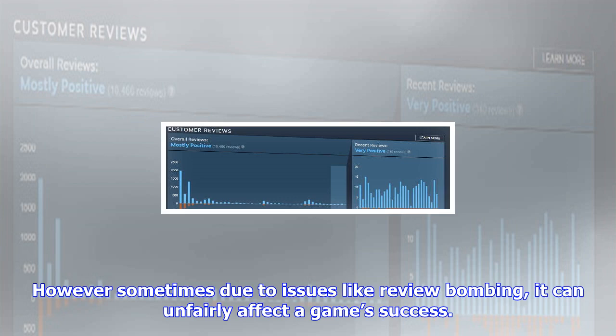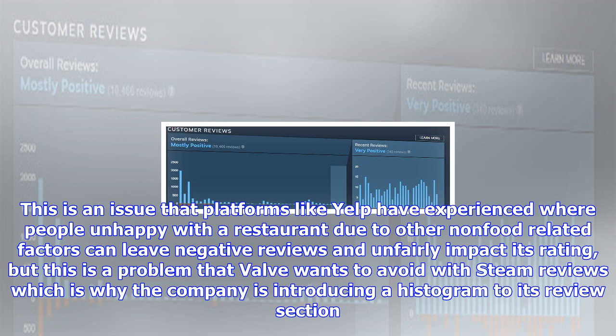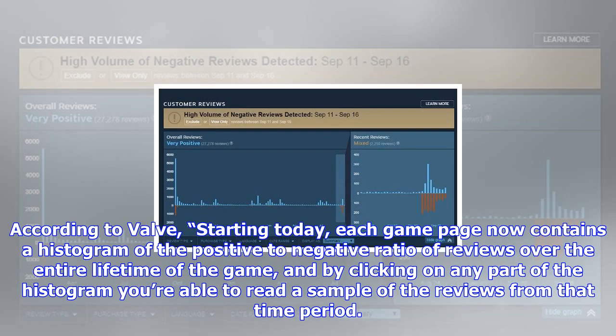This is a problem that Valve wants to avoid with Steam reviews, which is why the company is introducing a histogram to its review section. According to Valve, starting today, each game page now contains a histogram of the positive to negative ratio of reviews over the entire lifetime of the game, and by clicking on any part of the histogram you're able to read a sample of the reviews from that time period. As a potential purchaser, it's easy to spot temporary distortions in the reviews, to investigate why that distortion occurred and decide for yourself whether it's something you care about.